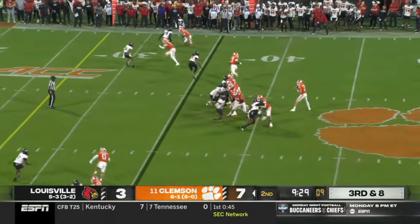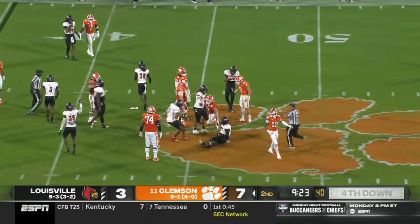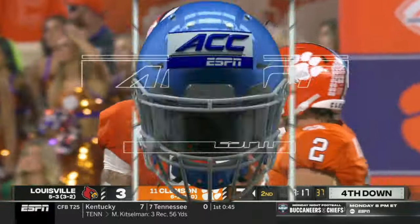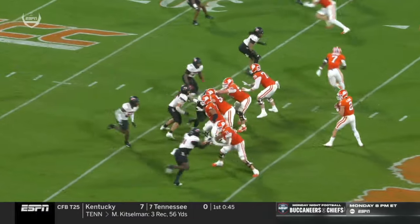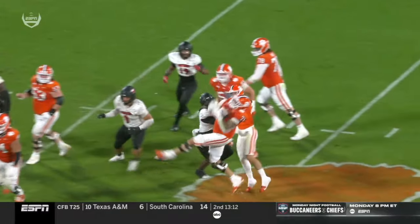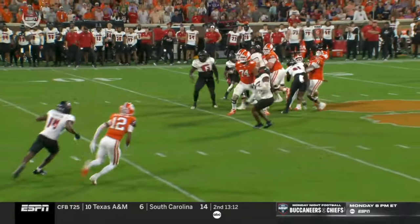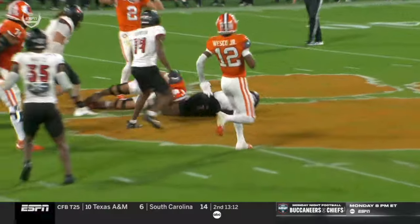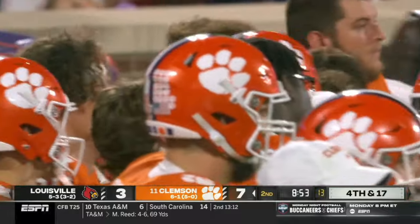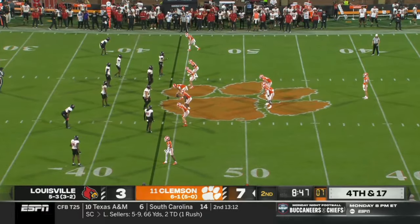Third down and eight — blitz coming, it's picked up. Ball batted in the air — and it falls into the arms of one of the offensive linemen. Tristan Lee, hands up with the ball in his arms — the left tackle, but well behind the line of scrimmage. Fourth down. You see him just trying to hit a quick slant right here on Antonio Williams. Linebacker Antonio Watts able to time the pass perfectly and get his left hand up in the air, tipping the ball, and then Tristan Lee catches it.